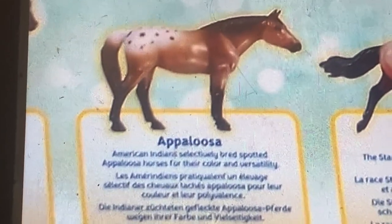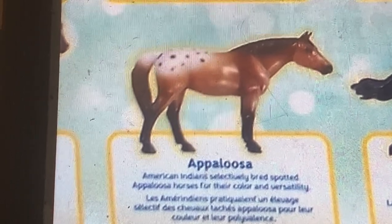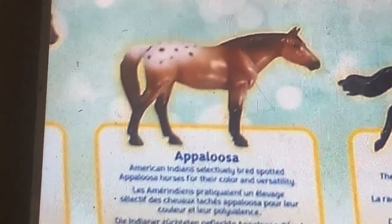Appaloosa. The Appaloosa is an American Indian specialty breed, known for its spotted coloring and pattern.